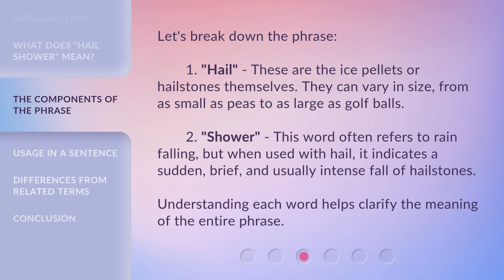Let's break down the phrase. 1. Hail — these are the ice pellets or hailstones themselves. They can vary in size, from as small as peas to as large as golf balls. 2. Shower — this word often refers to rain falling, but when used with hail, it indicates a sudden, brief, and usually intense fall of hailstones. Understanding each word helps clarify the meaning of the entire phrase.